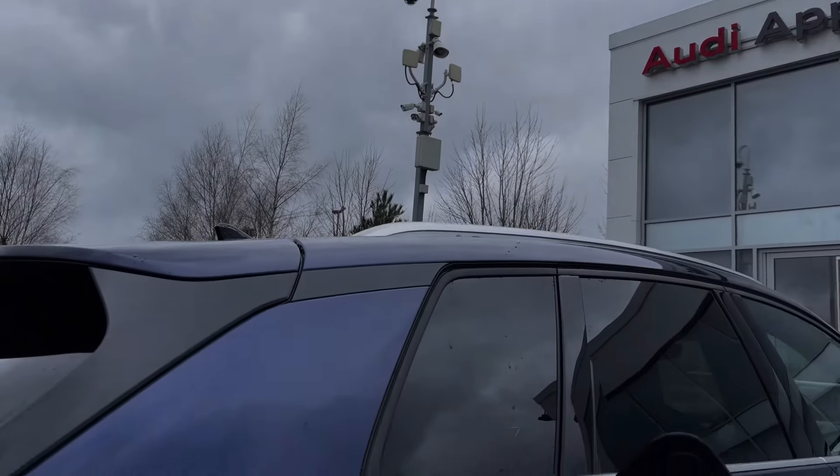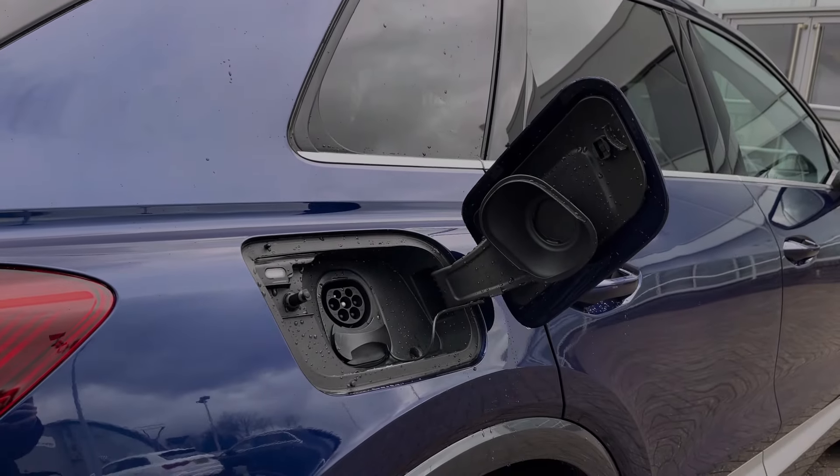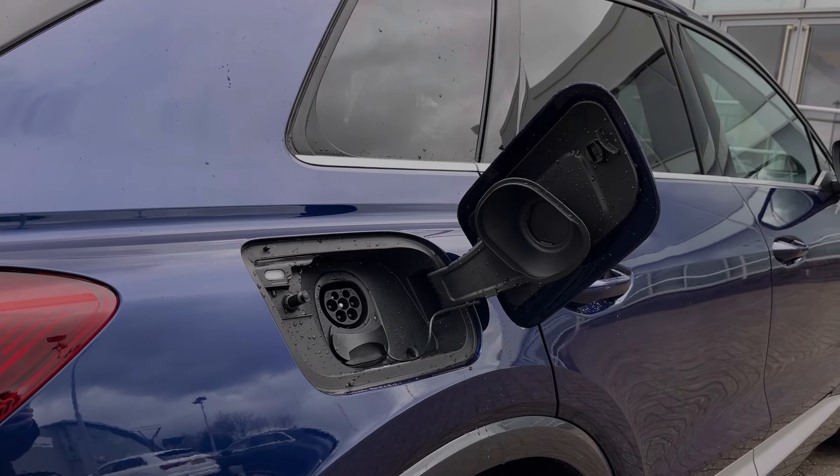This car features AC charging of up to 11 kW and DC rapid charging speeds of up to 135 kW, which can get you from 5% to 80% charged in as little as 40 minutes.